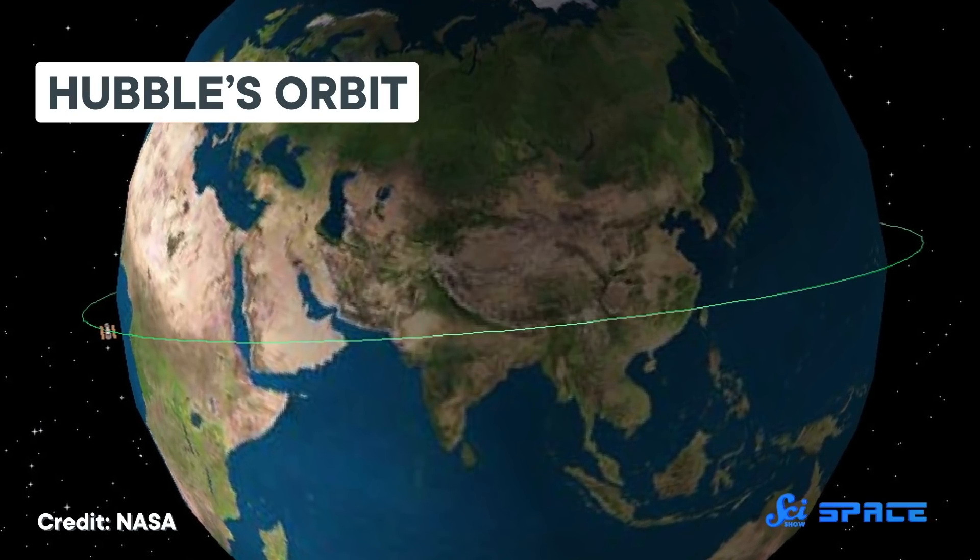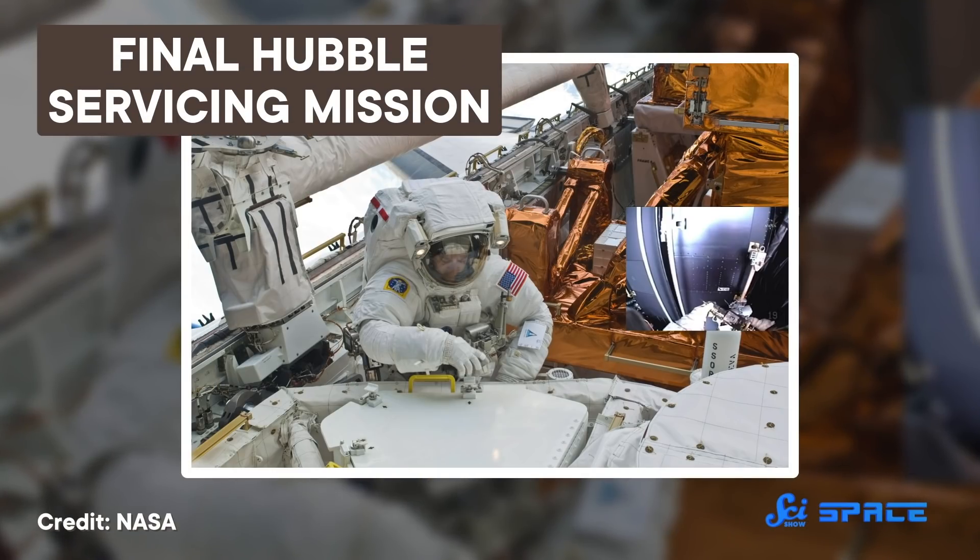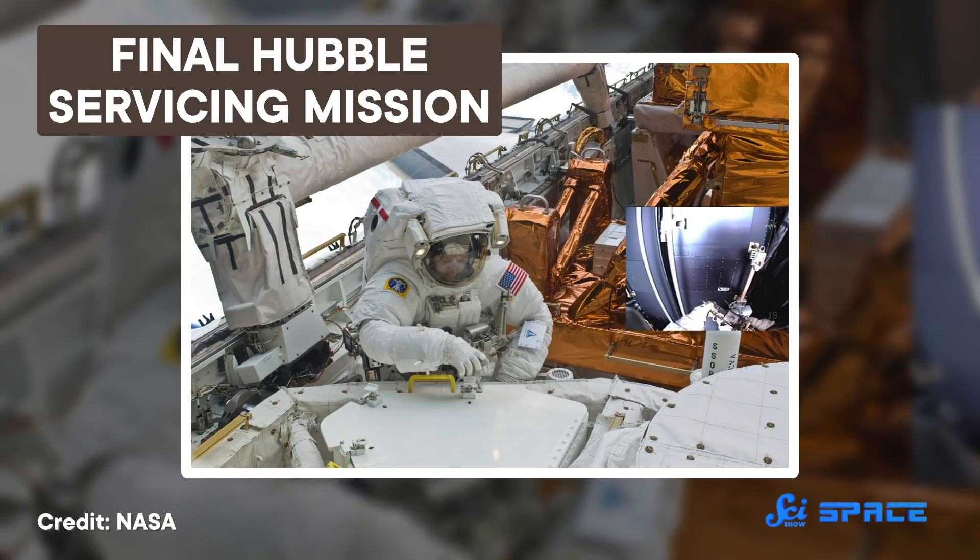Hubble is big enough that parts of it could make it all the way to Earth's surface, which is why the final servicing mission included a sadder task — installing equipment to hopefully help deorbit Hubble safely when its service comes to an end. 2028 is not that far away. But as we make this video, the Hubble Space Telescope is still going, thanks to the hard work, innovation, and bravery of everyone involved in its servicing missions.